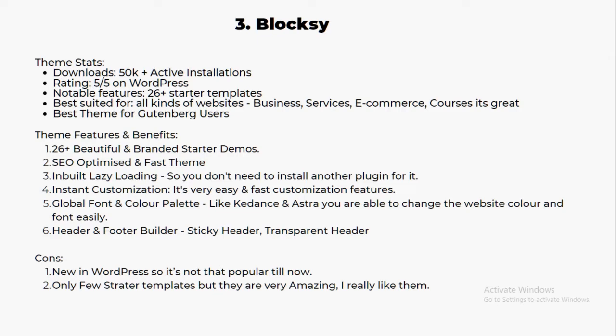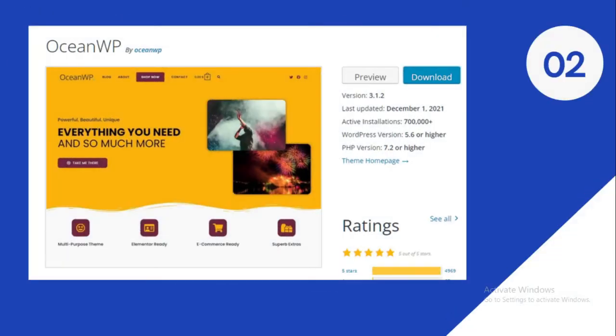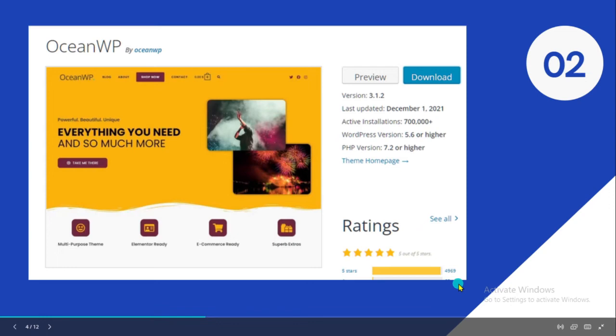Number two is OceanWP — how could I miss this theme? It's very popular with around 700,000 plus active installations, and people are really loving it. It has around 5,000 plus five-star ratings on WordPress — it's really amazing.